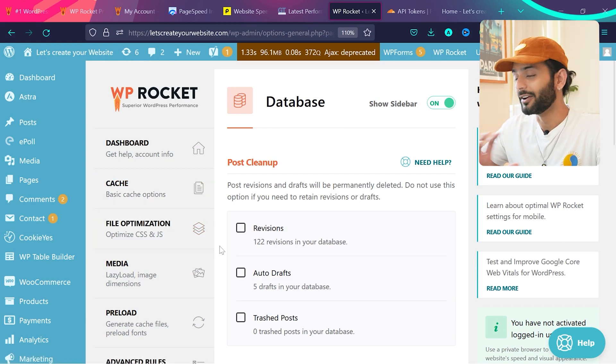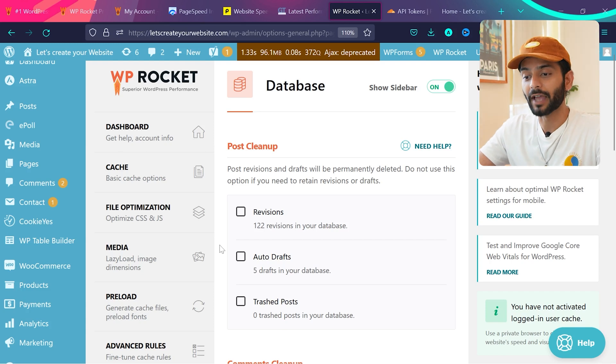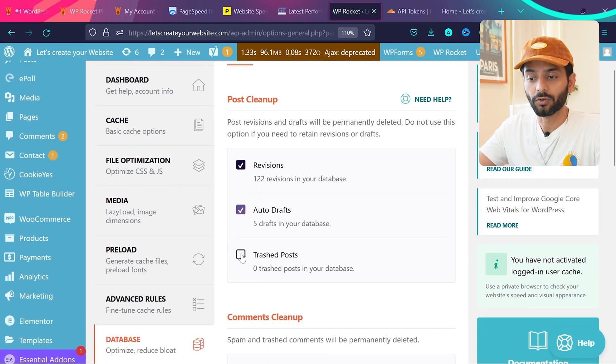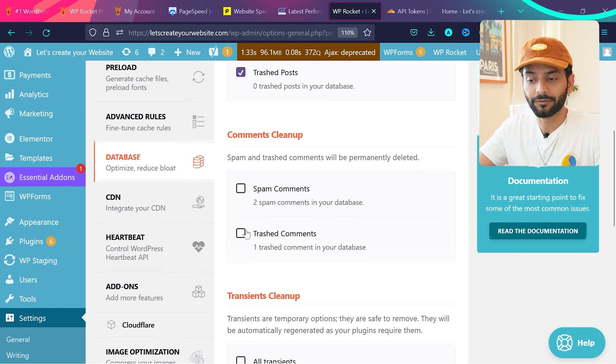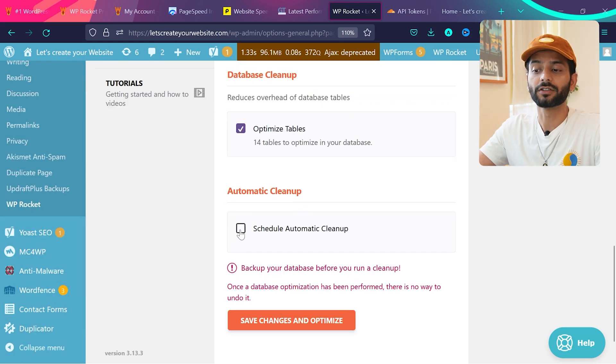The Database option can be really useful. When you edit pages in WordPress, the database gets bloated because it stores revisions, and sometimes database tables are not optimized. If you're actively building and need revisions, don't use this option. But if your website is old, you can come here and check options to delete revisions, auto drafts, and spam. Also use Transient Cleanup. Make sure you take a backup of your database before performing these actions.